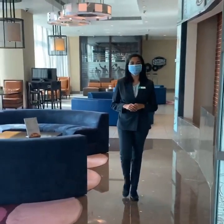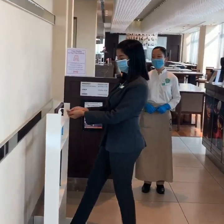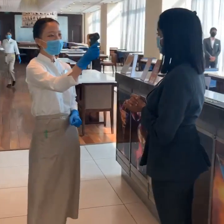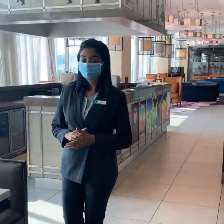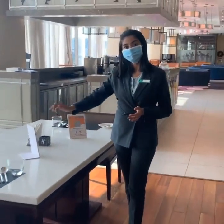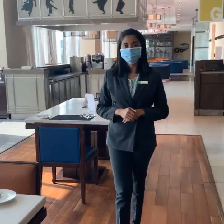Now I am delighted to walk you through our multi-cuisine restaurant Cafe G, where you would again notice our safety measures and guidelines are set perfectly for a comfortable and unforgettable dining experience. Right from sanitizing ingredients, preparing food by following all hygiene standards, to regularly sanitizing chairs and tables and distanced seating arrangements, we assure you the safe dining services.